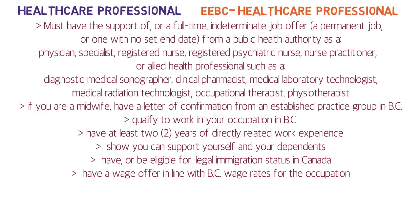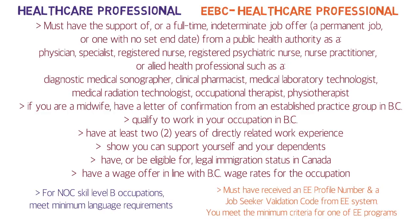For the Healthcare Professional and EEBC Healthcare Professional sub-streams, you must have a full-time job offer from a public health authority as a physician specialist, registered nurse, registered psychiatric nurse, nurse practitioner, or allied health professional such as a diagnostic medical sonographer, clinical pharmacist, medical laboratory technologist, medical radiation technologist, occupational therapist, or physiotherapist. If you are a midwife, you must have a letter of confirmation from an established practice group in BC. All other eligibility criteria are the same as the Skilled Worker, including minimum language requirements for NOC level B occupations and an Express Entry profile for the EEBC sub-stream.